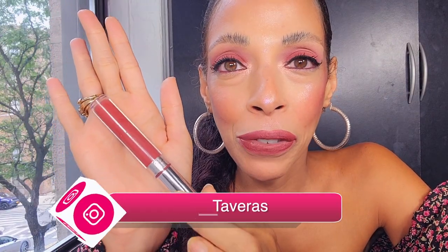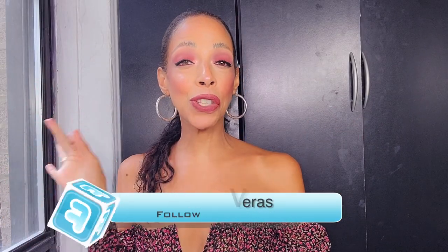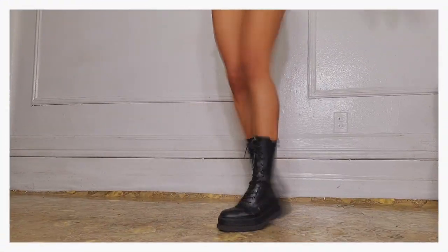These are my picks for the hottest fall boots trending for 2021. This video is going to serve as a guide so that when you go shopping for your next boot, you know what to look at. First up: platform combat boots.